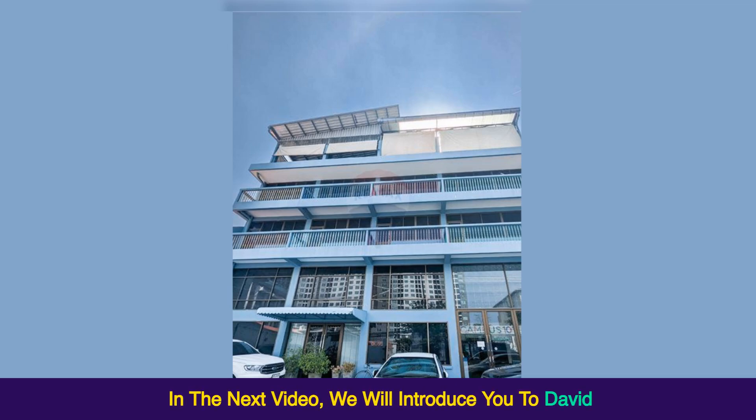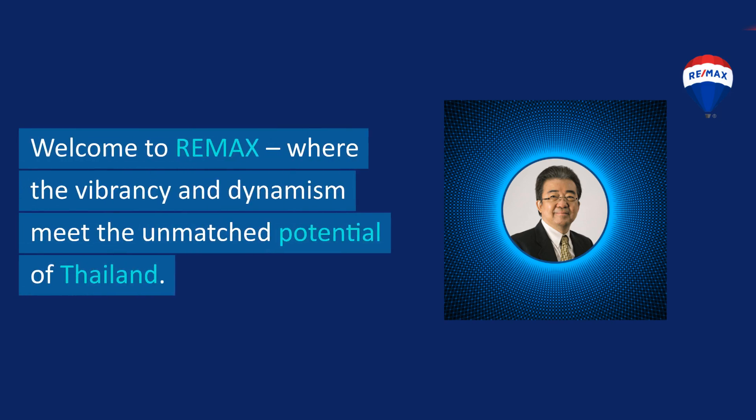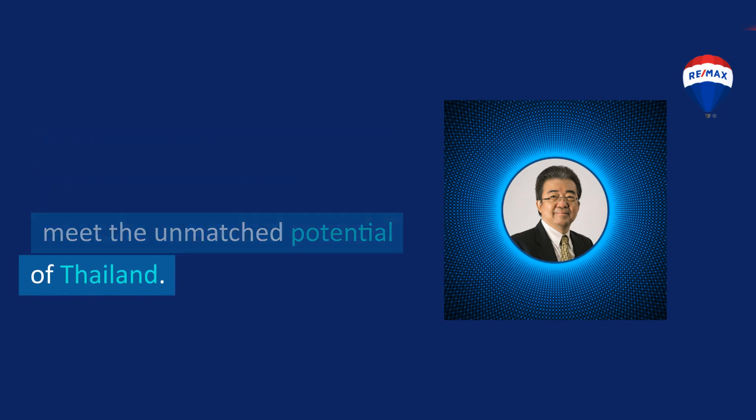In the next video, we will introduce you to David. Welcome to RE/MAX, where vibrancy and dynamism meet the unmatched potential of Thailand.